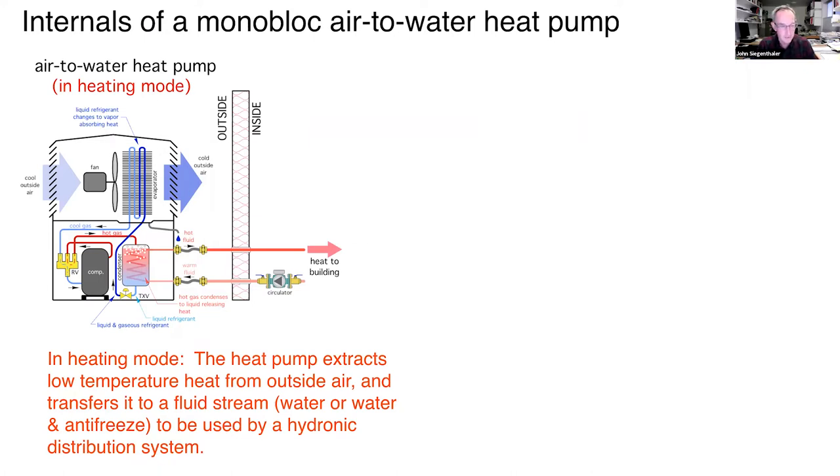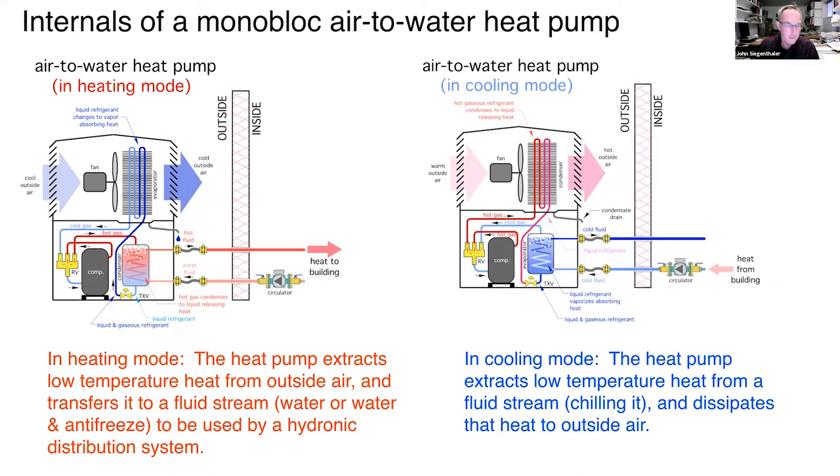In the condenser, hot refrigerant transfers heat to a fluid — typically a mixture of water and antifreeze in cold climates, because a prolonged power outage with just water in an outside unit sets it up for potential freeze. In cooling mode, the reversing valve simply reverses the function of the air-handling section and the refrigerant-to-water heat exchanger, so we're producing a stream of chilled fluid going into the building.